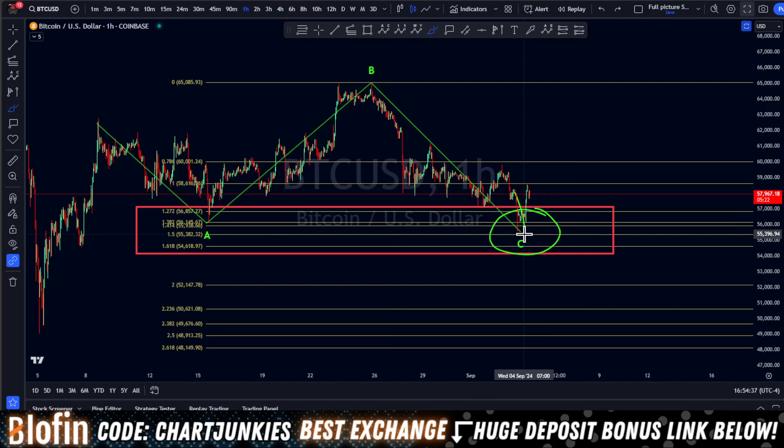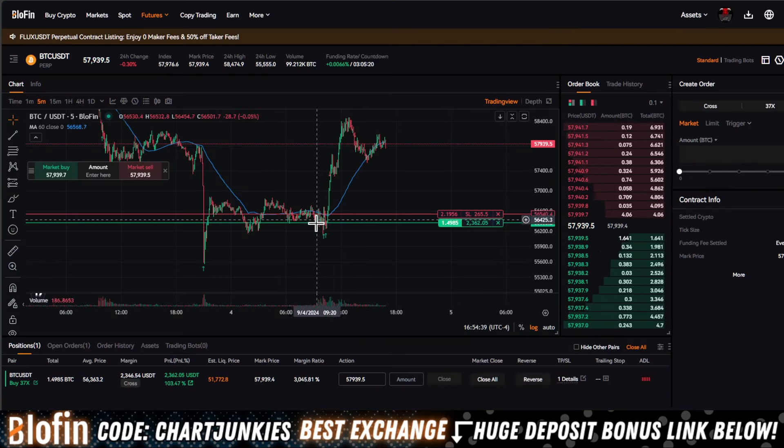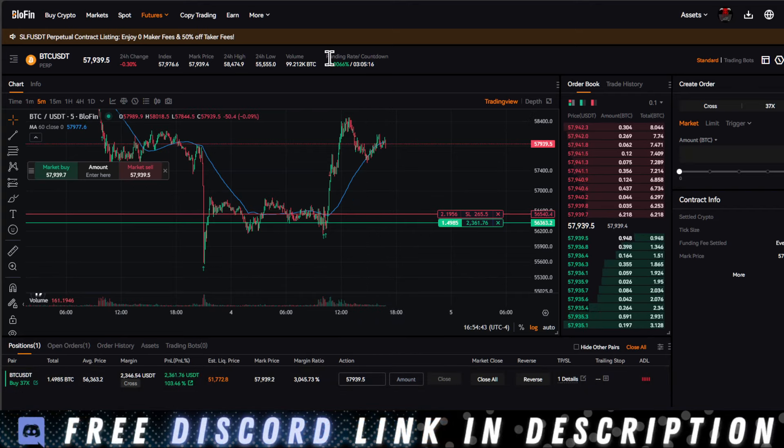It hit targets beautifully. We came down to 55.6, and then this morning I entered a long trade. We're sitting pretty right now. So I'm long on Blowfin.